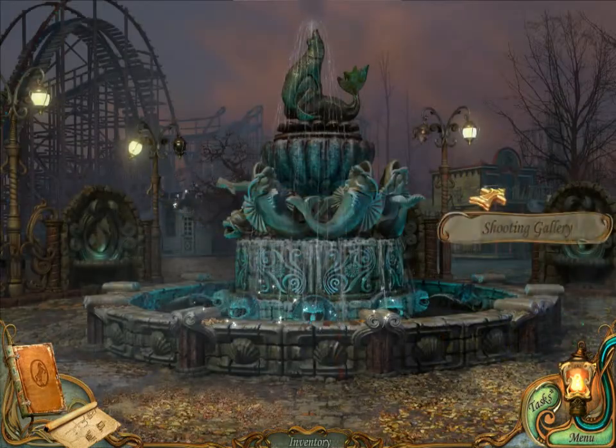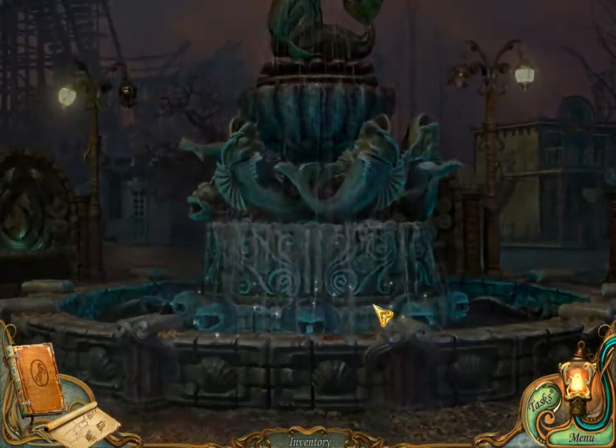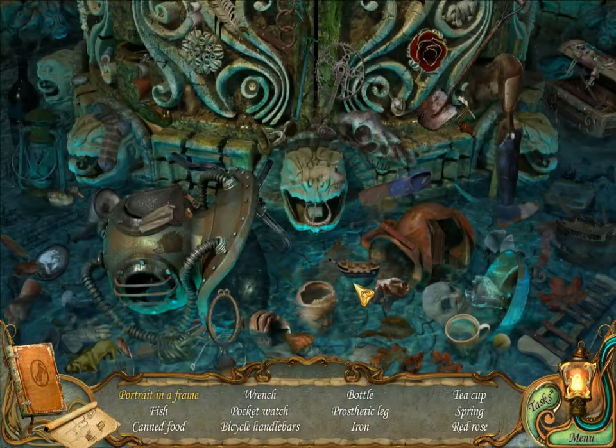Roller coaster. Shooting gallery. In the fountain. We go. In the fountain we go!